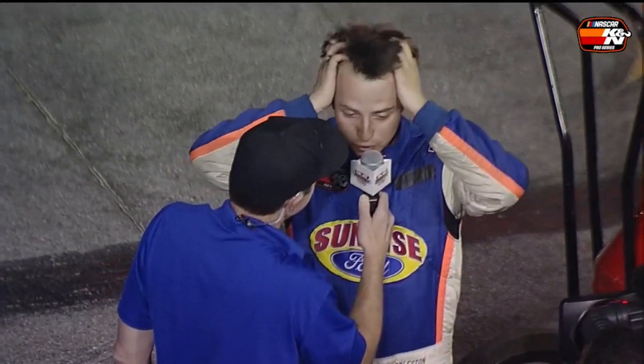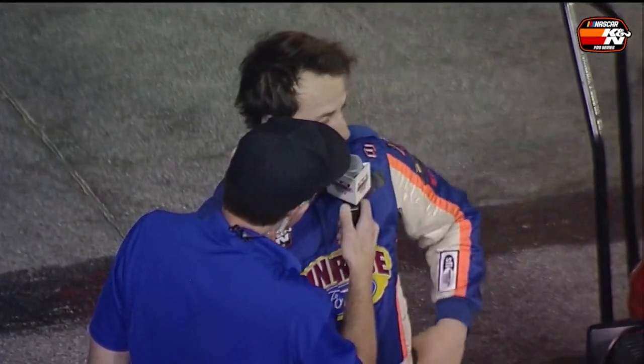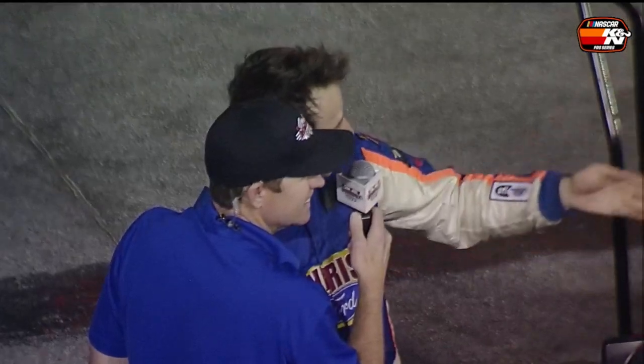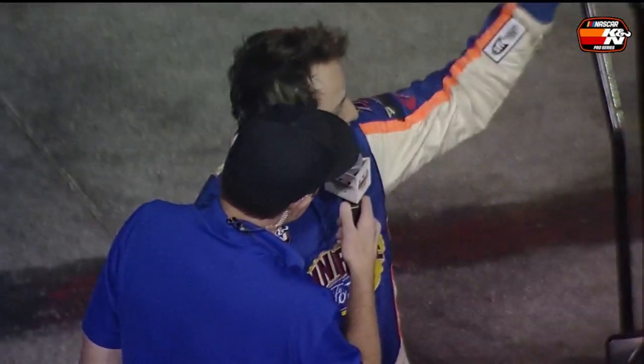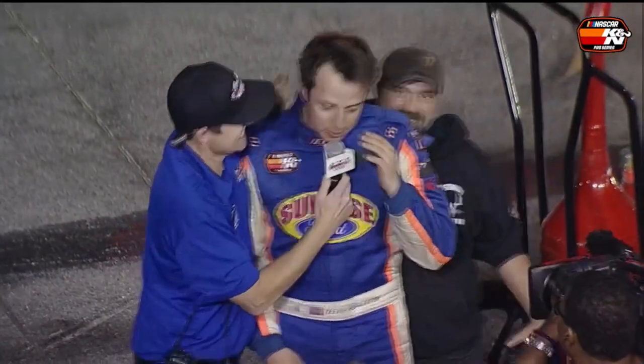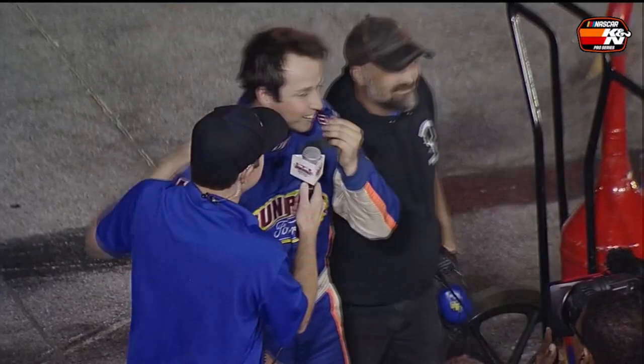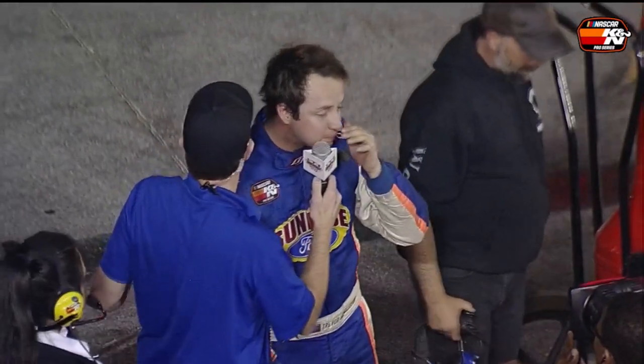Trevor Huddleston's victory lane speech: 'Sunrise Ford, Bob and Maureen Bruncati, my entire crew — Clinton, Brett, Steve, Keith, Brian, Chris, my buddy Will. He's been with me from the beginning. Happy birthday, Will!' Then his wrecked car was brought back around to victory lane.